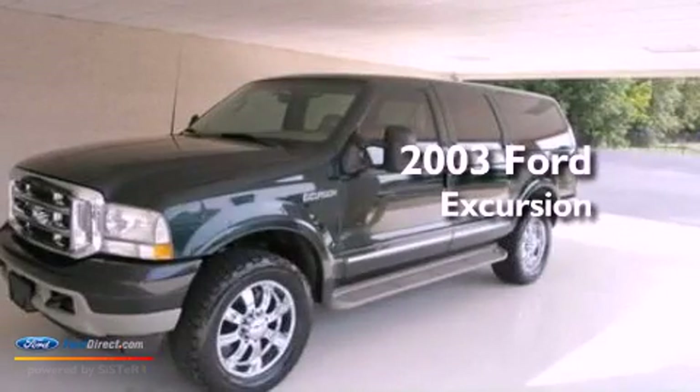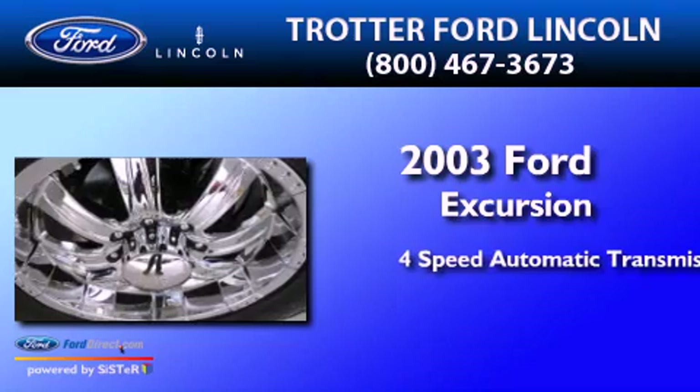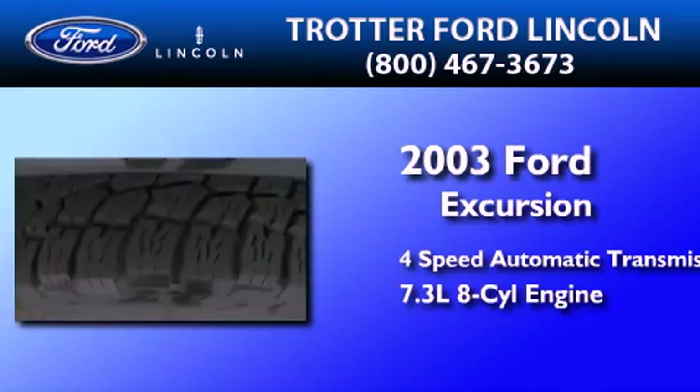This is a 2003 Ford Excursion. This SUV has a 4-speed automatic transmission and a 7.3-liter V8.